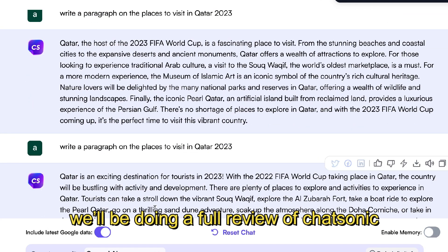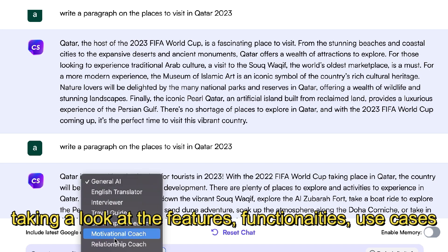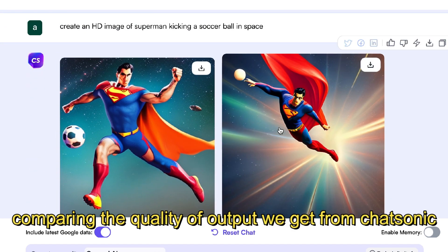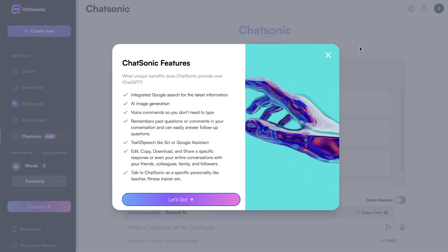So in today's video, we'll be doing a full review of Chatsonic. I'll be taking a look at the features, functionalities, the use cases, and I'll also be comparing the quality of output we get back from Chatsonic compared to ChatGPT. So let's get started with the review.